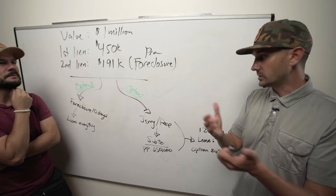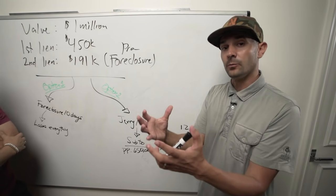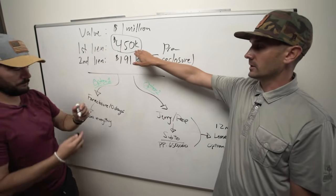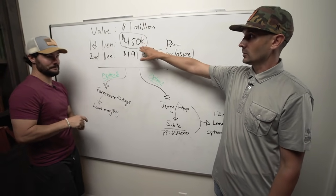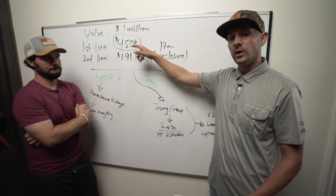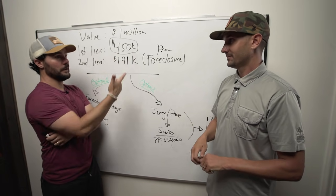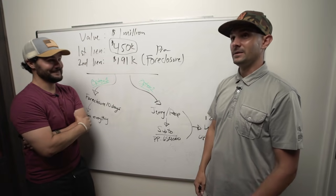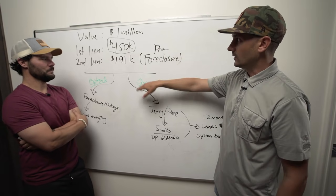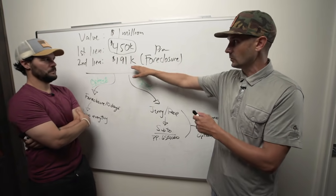Option two: Jerry and Pace step in. Jerry and Pace buy the house subject-to, which means we buy the property and leave the existing mortgage in place. How much money are we paying towards this? Zero dollars. We're not buying this $450,000 house with cash or by getting a new loan — there's already a loan in place. We are just transferring who owns the deed of the property. It's on a low interest rate on a 30-year fixed. Why would we take that out? We're just gonna take over that $450,000.